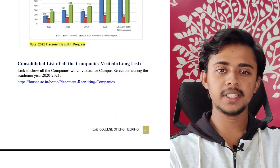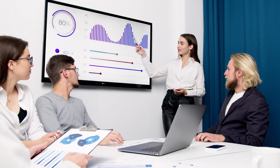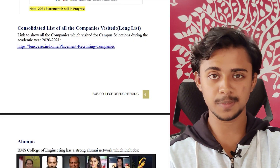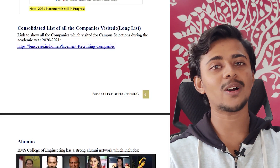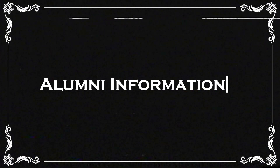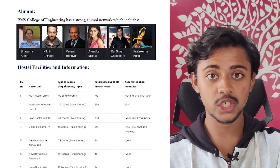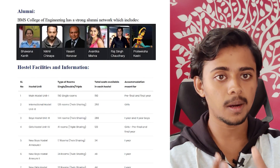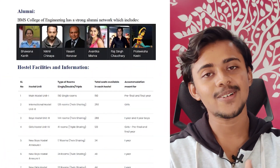A long list of companies that visit the BMS campus is provided in the PDF link. For alumni, notable names include Bhavana Kanto, an Indian fighter pilot; Nikhil Chinappa, a DJ; Disco Shanthana, a computer scientist; and Avantika Mishra, an actress. BMS has produced people from all kinds of fields.